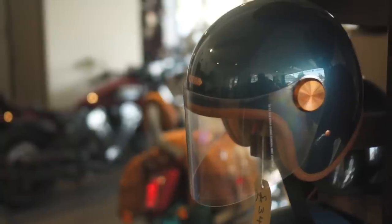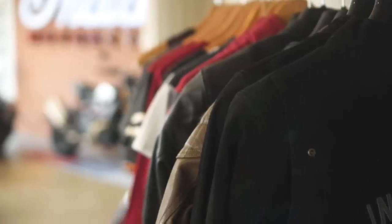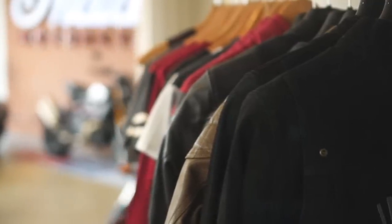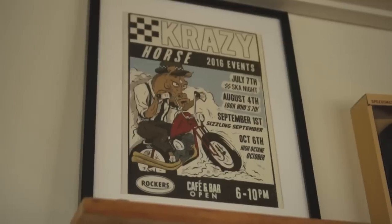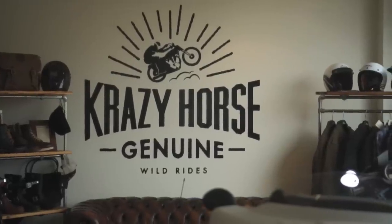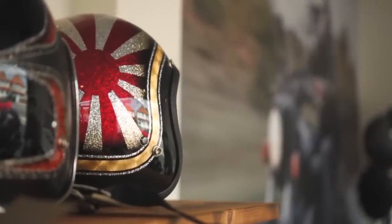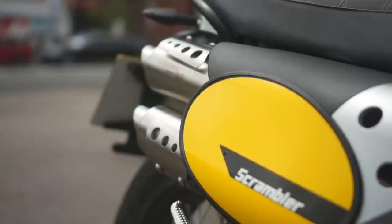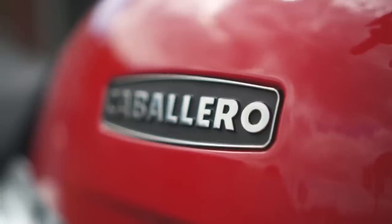Thanks again to Crazy Horse London for wheeling the bike out for me to film it. Hopefully I'll have more content from their shop in future, as they've got a whole range of beautiful machines that I'm keen to cover. I've put a link to their Instagram in the description below. I'd also love to hear what you think of the bike in the comments — do you think it looks like a genuinely capable off-roader? Can you name a better retro scrambler for the money? Let me know your thoughts, and if you're new here and want to see more videos like this, hit subscribe and I'll see you next time.